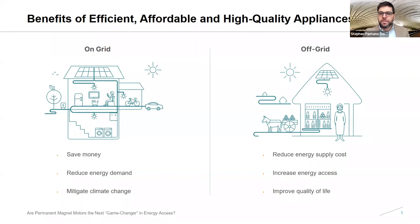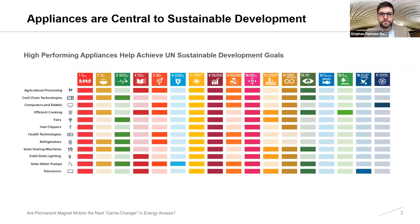Today's webinar is brought to you by the Efficiency for Access Coalition. Efficiency for Access is centered upon the understanding that energy efficient, affordable, and high quality appliances deliver myriad benefits to people and planet. In grid-connected environments, efficient appliances help to reduce energy demand, saving households money and contributing to climate change mitigation efforts. In areas without a stable grid connection — whether weak grid or off-grid — efficient appliances play a critical role in reducing energy supply costs, as they require smaller photovoltaic panels and battery capacity to operate. These benefits drive demand for energy services and improve overall quality of life by increasing access to income-generating activities, information, health services, and more.